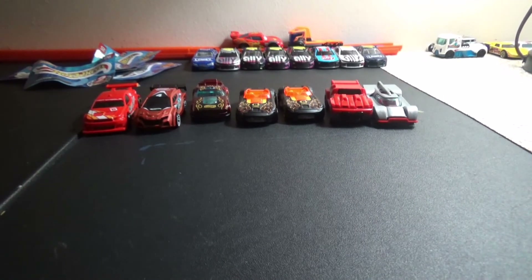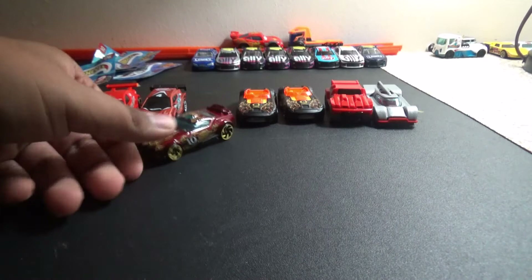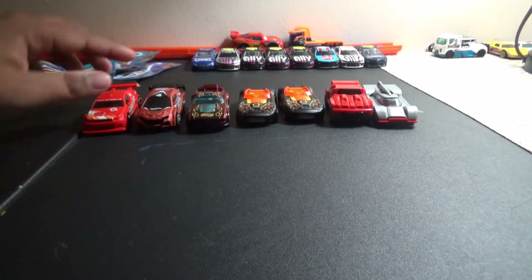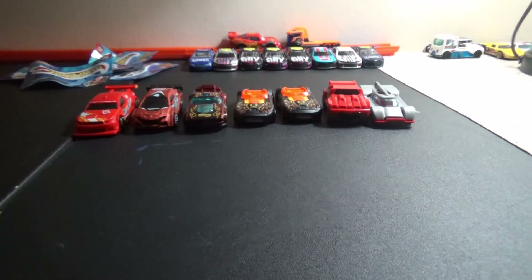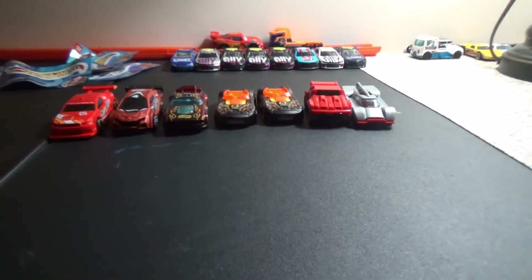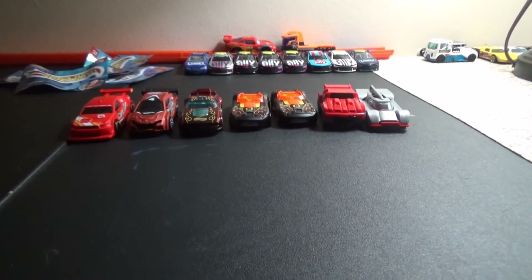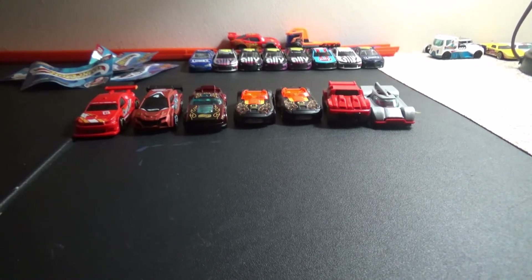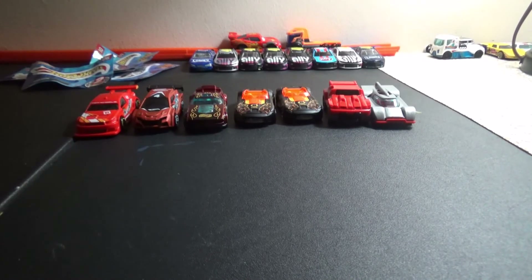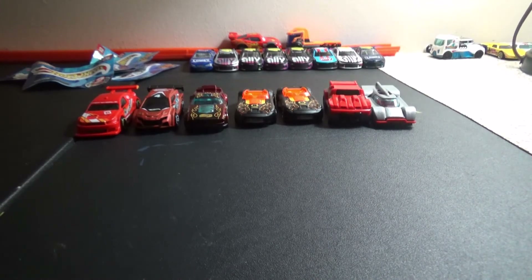Let me know what your favorite model is in the comments. My favorite card is Fast Fish — I really love this car, it's my favorite fantasy model. Leave your comments below on what your favorite car is. Smash the like button, make sure to check out Jimmy Johnson's video from yesterday, and soon we will be unboxing Alex Bowman. Hope y'all have a great day or night — bye for now!